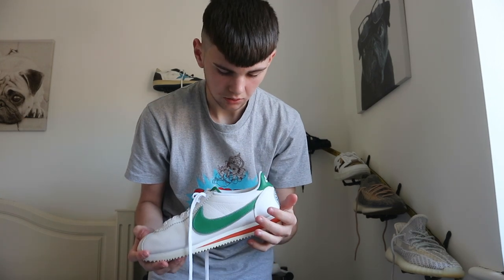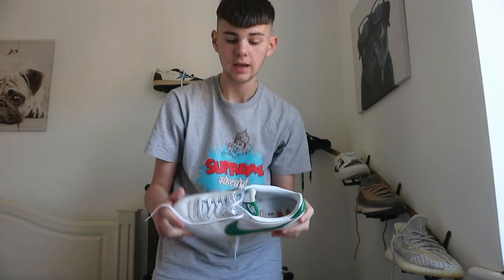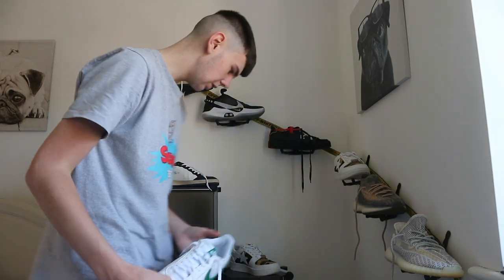Next is a slightly less hypebeast shoe — the Nike Cortez x Stranger Things collab. I wasn't sure what they were called at first but that's it — Cortez Stranger Things. I got these in Manchester last year. Very nice.